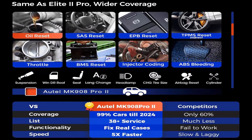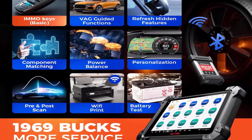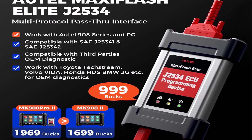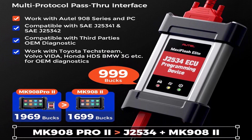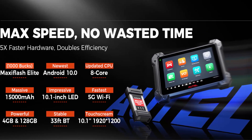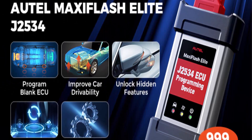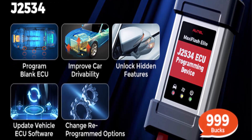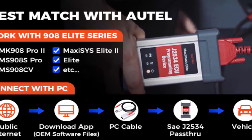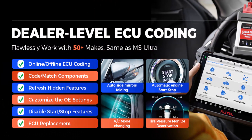J2534 ECU Programming and OE Level Coding: The MK908P2 shares coding and programming functions with Elite 2. J2534 ECU Programming is designed for BMW and Mercedes, allowing online programming directly. Along with the ability to code online and activate hidden features for Benz, BMW, Audi, Porsche, VW, Nissan, Infiniti, Hyundai, and other major brands — the MK908P2 is a top scanner that will win more orders. 36 services for 150 Plus brands.